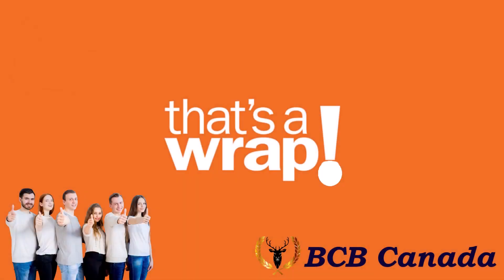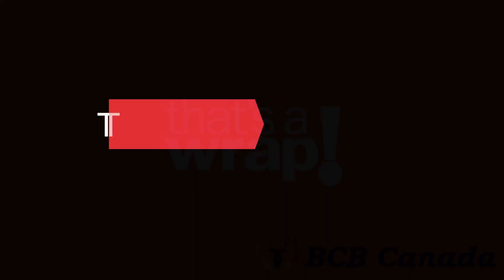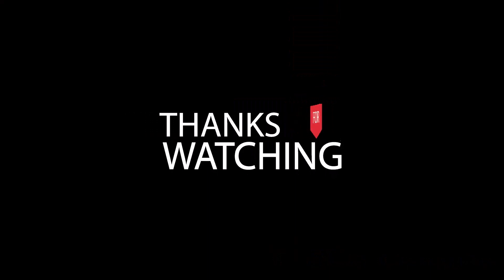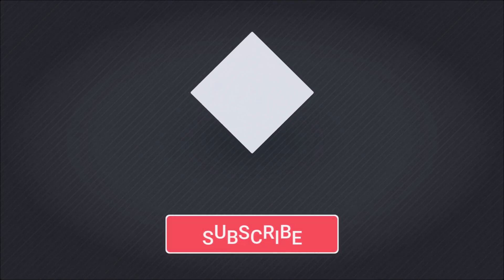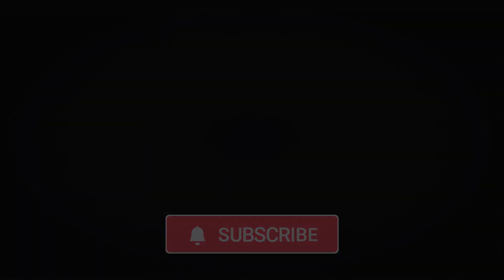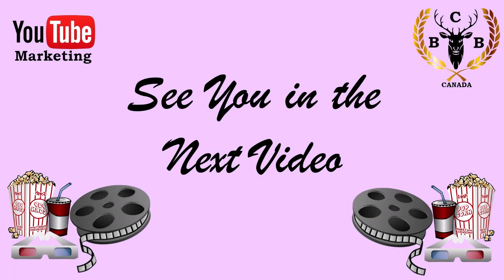Well, that's a wrap for this segment, and thanks for tuning into another insightful session with BCB Canada on video funnel marketing. Your support means everything to us. If you found value in today's segment, please give us a thumbs up, share with friends, and don't forget to subscribe for more valuable insights. Until next time, keep mastering the art of video.